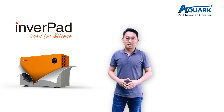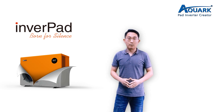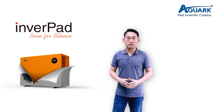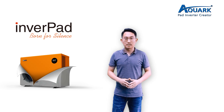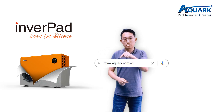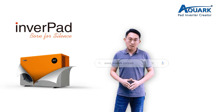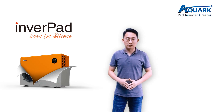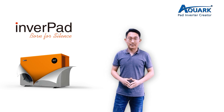Alright, this is the basic introduction of AQUAC Inverpad technology. I hope this video can help you know more about this new innovation. If you want to see more products from AQUAC, please search www.aquac.com.cn for more information. You can also leave your message to us. Thank you very much for watching this video. I'm Jose. See you next time.